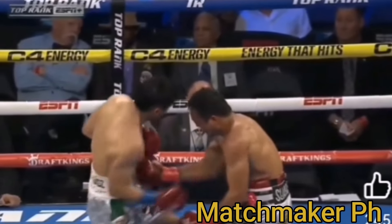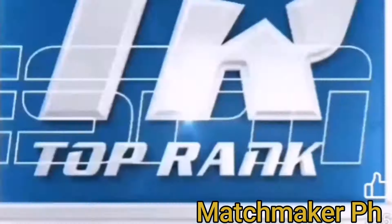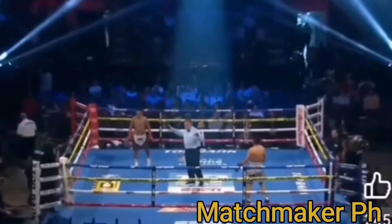Coming around that, but this uppercut right here — on the throat and the chin — got Suarez's attention for a split second. And then he went back to his left hook.